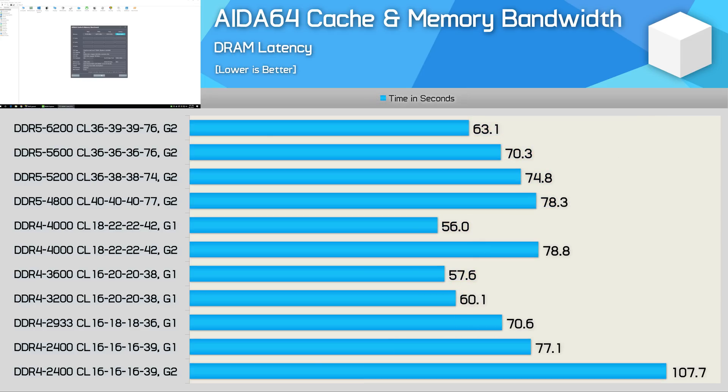Memory bandwidth isn't everything, and for a lot of workloads memory latency is even more important. DRAM latency refers to the time delay between when a command is entered and when the data is available. The best way to gauge a memory module's responsiveness is to measure latency in nanoseconds, which means CAS latency or CL timings are only part of the equation. This is why a lot of people have been confused by DDR5 and its seemingly high CL figures. Both memory speed and CL timings play a critical role in system performance. There's also the DRAM ratio to consider, which Intel now calls Gear 1, 2, and 4.